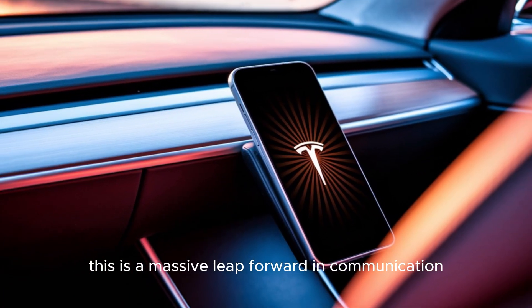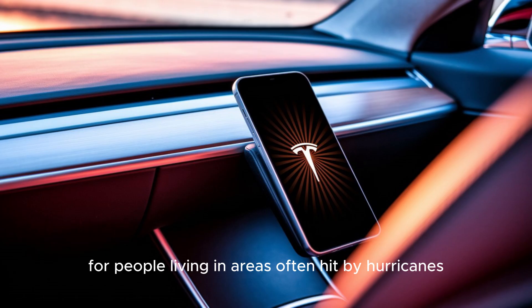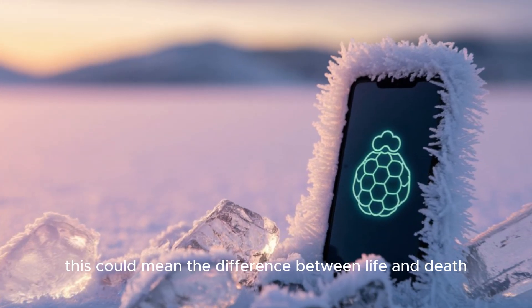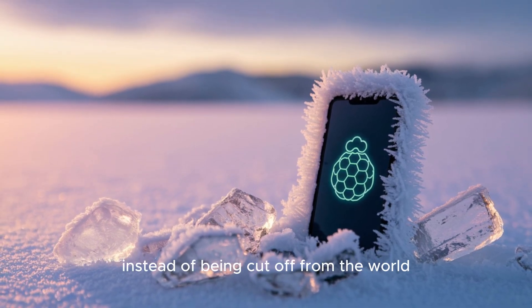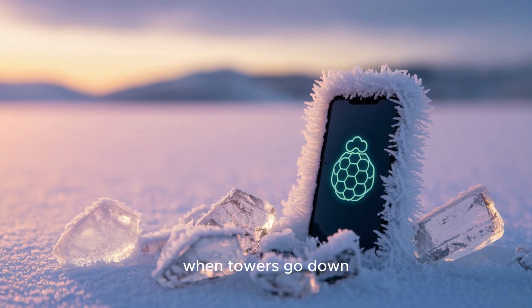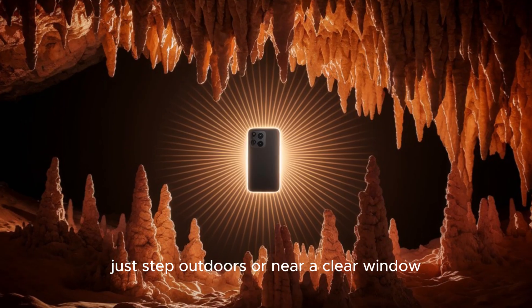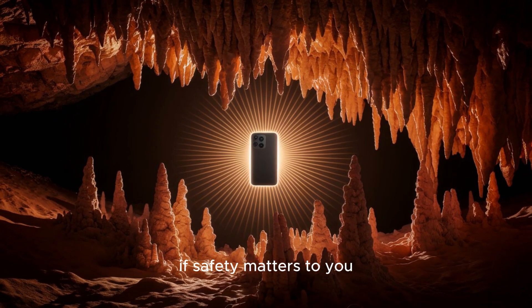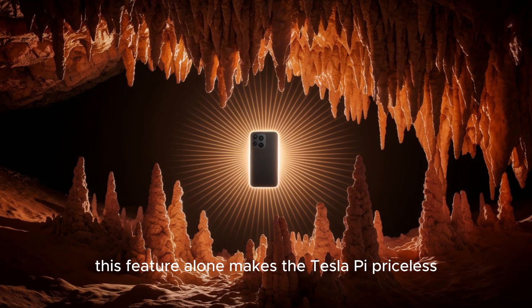This is a massive leap forward in communication. For people living in areas often hit by hurricanes, wildfires, or tornadoes, this could mean the difference between life and death. Instead of being cut off from the world when towers go down, the Pi phone ensures you can always get a message out. Just step outdoors or near a clear window, and the satellite connection gives you a lifeline. If safety matters to you, this feature alone makes the Tesla Pi priceless.